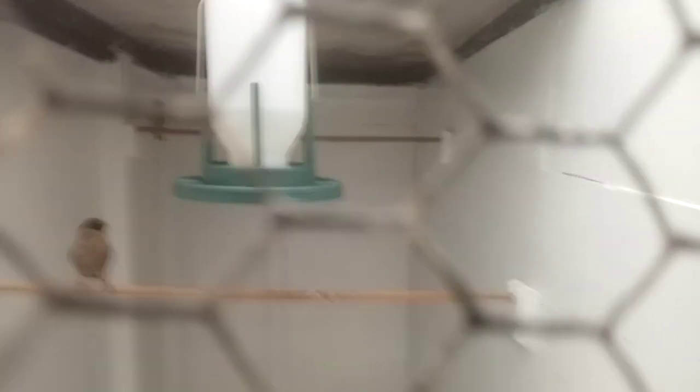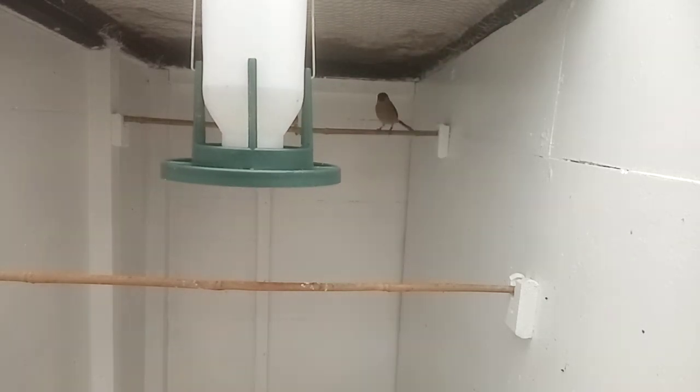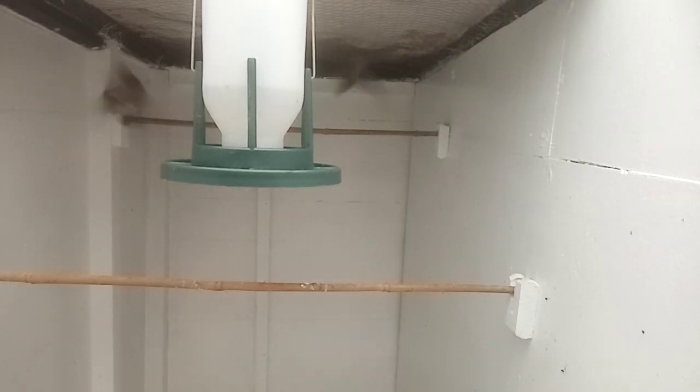The linnet cock to a British bullfinch hen — that's my two hybridising pairs, 2023. Nice tight bird, bullfinch hen. Quality in feather.